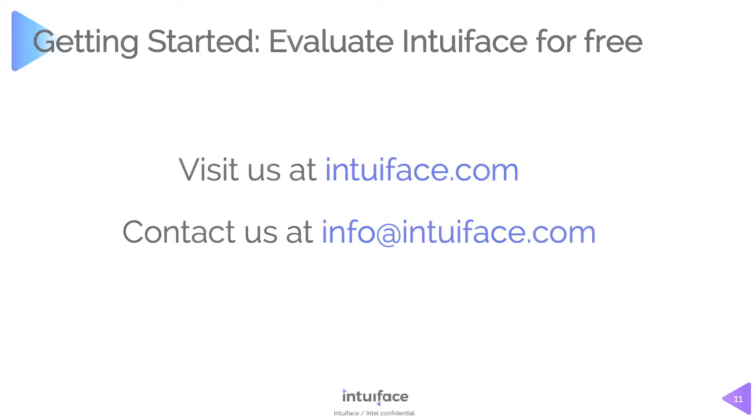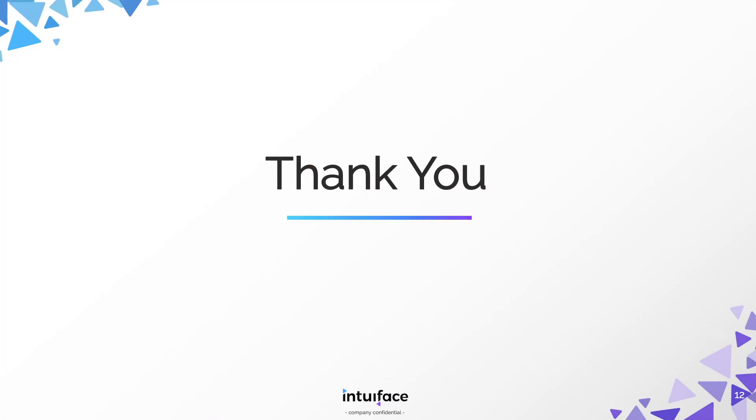If you want to get started, head to IntuaFace.com — there's tons of material there plus the free edition you can evaluate. If you have questions, in addition to the online resources, just email us and we're happy to get back to you. That's it — I know it's a lot of information, but I wanted to make sure you had a good understanding of IntuaFace and what makes it unique for you and your clients. We're very excited to be a BrightSign partner. In this new health climate, the notion of interactivity other than touch is fairly important, and IntuaFace gives you a great opportunity to deliver that to your clients and audience. Thank you so much for having me.